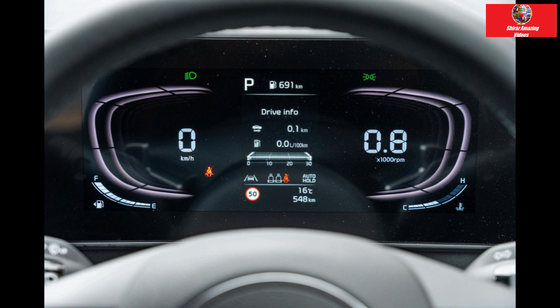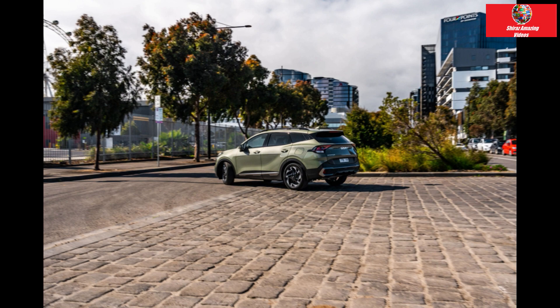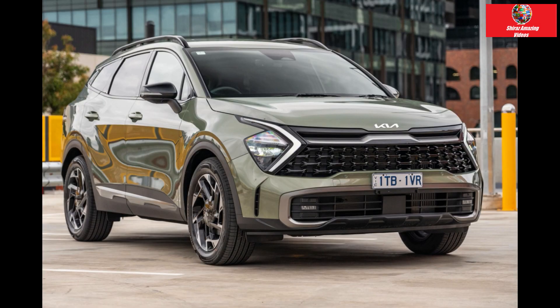The SX Plus comes with twin 12.3-inch digital screens, dual-zone climate control, satellite navigation, and a powered tailgate. The Plus package adds roughly $00 to the base SX and includes upgraded seats and stylish features like 19-inch alloy wheels and smart keys.